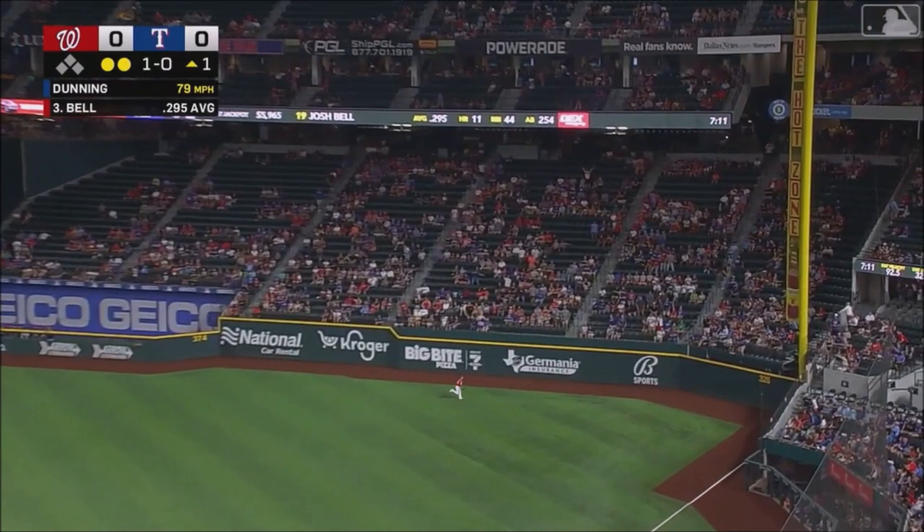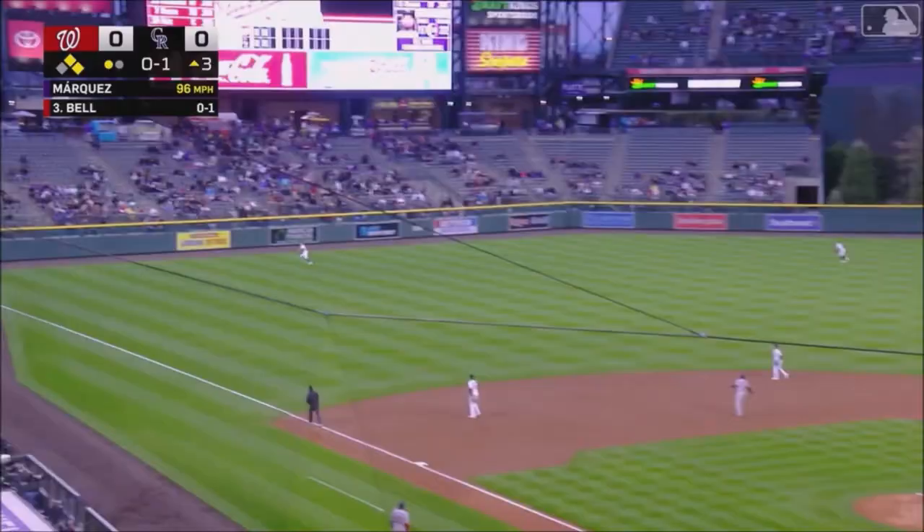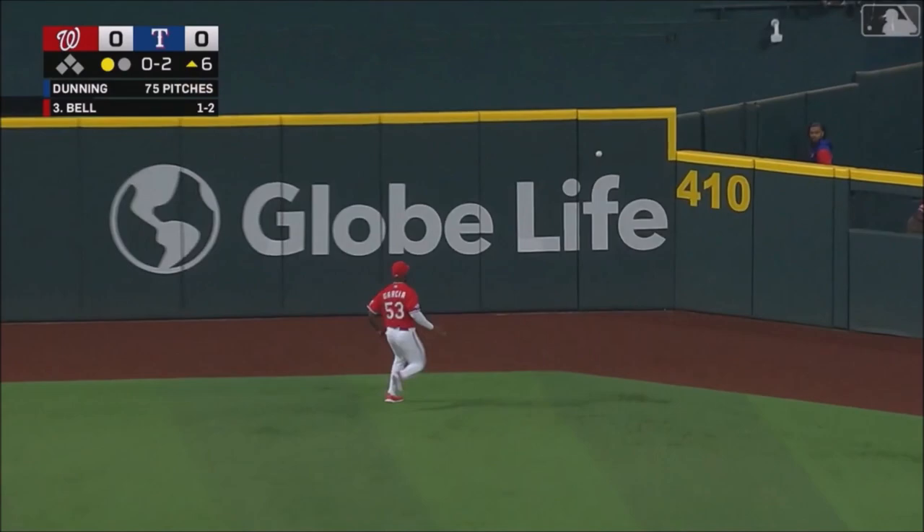Deep right field up against the wall. Josh Bell — big fly to left field. Hilliard back. And Bell hits one well out to right center. Nobody's going to catch that one — it hits the wall.